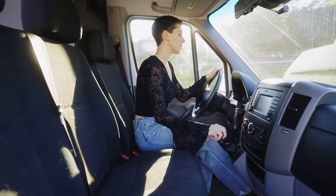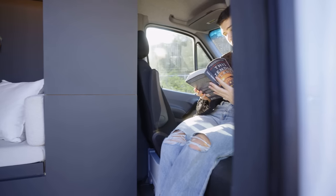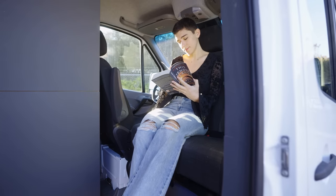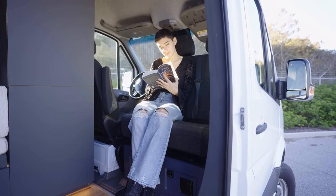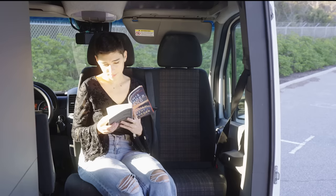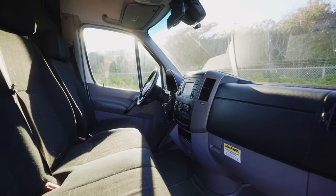Aside from this back bathroom and shower, something else that makes this camper van incredibly unique is this double bench swivel seat. Double bench seats are incredibly difficult to source, and the swivel capability is even rarer — which is why we are so excited for the opportunity to include this as an option in one of our conversions.